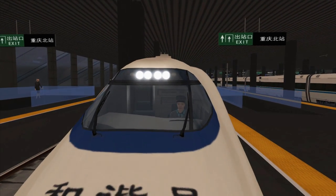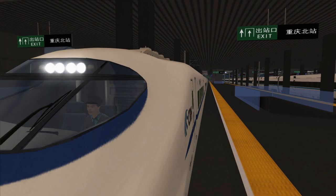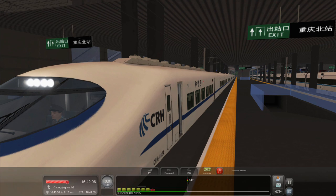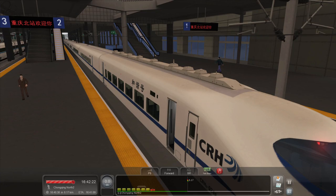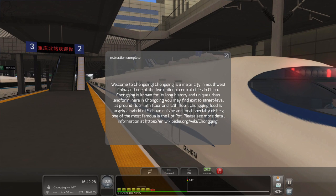Hang on, I'm trying to see the driver. He looks Chinese — unlike the last guy who looked Euro-Japanese. We'll just wait for the scenario takeover and get our final report. That's quite good — I enjoyed that. Pretty good scenery, interesting train. CR3 is going to be next, and then we'll have seen all three. Welcome to Chongqing — a major city in southwest China, one of five national central cities, known for its long history and unique urban landform. Food is a hybrid of Sichuan cuisine and local specialty dishes, most famously the hot pot.